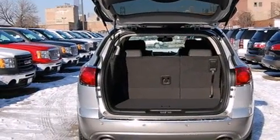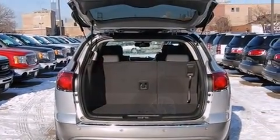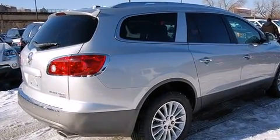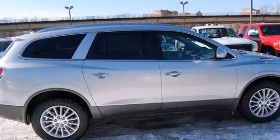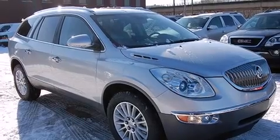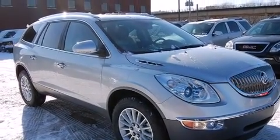A power rear cargo door, reverse sensing system, and remote keyless entry round out the convenience features. Automatic climate control and leather upholstery prove that economical transportation does not need to be sparsely equipped. Third row seats provide an even greater maximum passenger capacity.